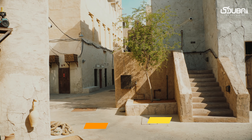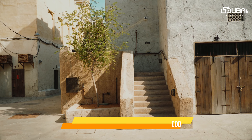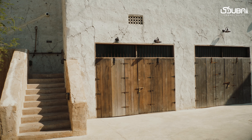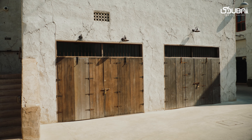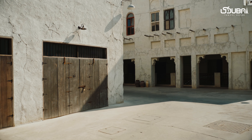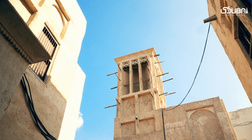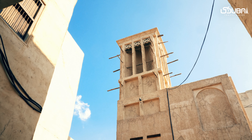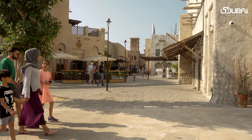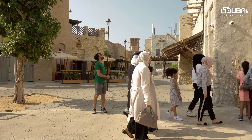Spot five: Al-Fahidi Historical Neighborhood. For a glimpse of Dubai's heritage, visit the Al-Fahidi Historical Neighborhood. The narrow lanes, wind towers, and traditional architecture provide a charming contrast to the city's modern skyline. It's a treasure trove for capturing the essence of old Dubai.